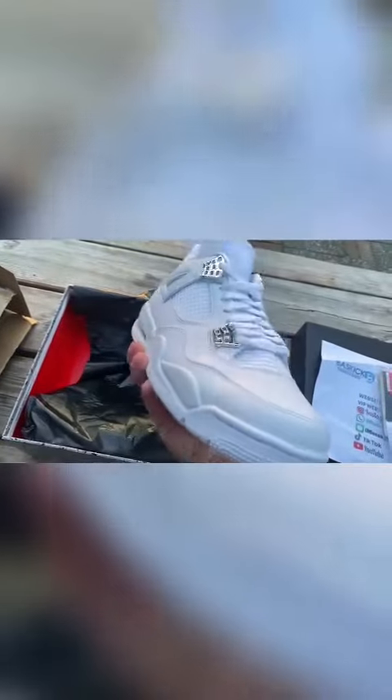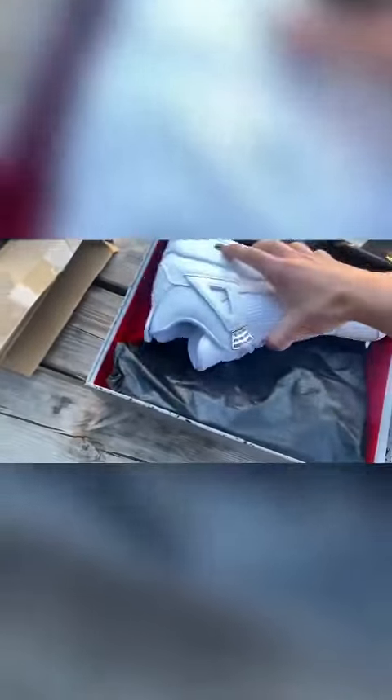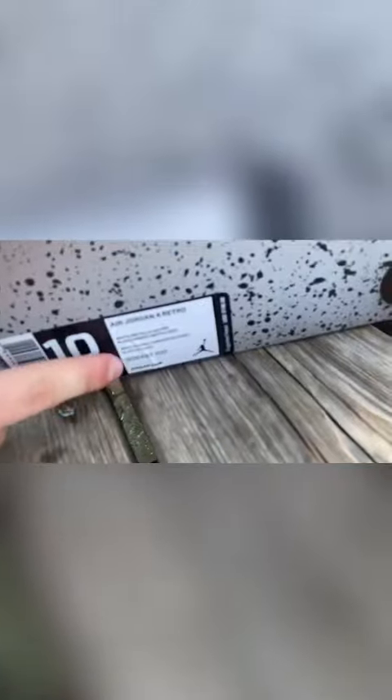It also has this pure dollar sign stitched on the back tab. Overall, this shoe is amazing. Even the box is perfect.